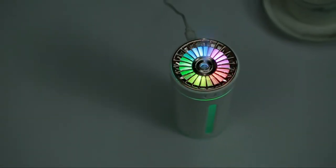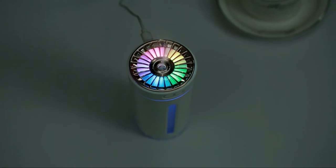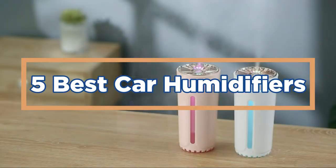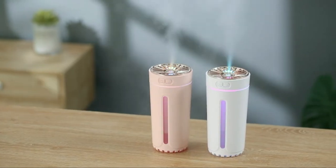The best car humidifiers are those that are small and portable. In today's video, we will show you the top 5 best car humidifiers. So, let's get started.